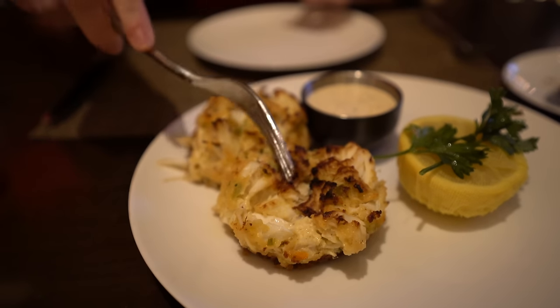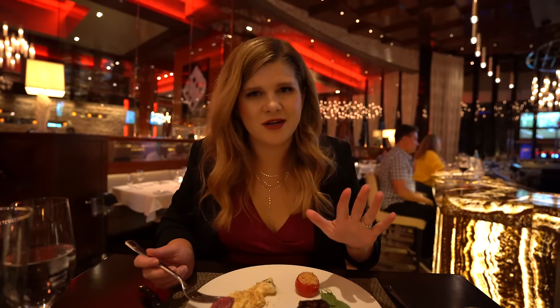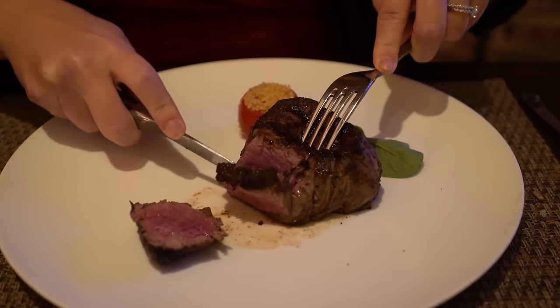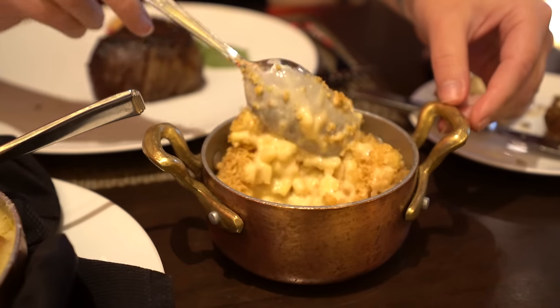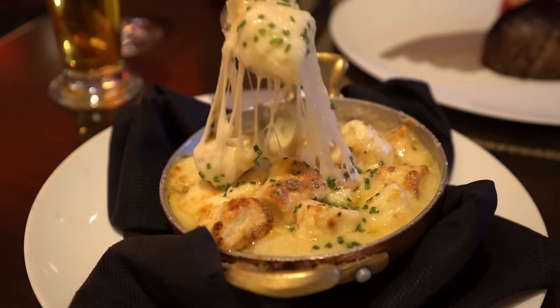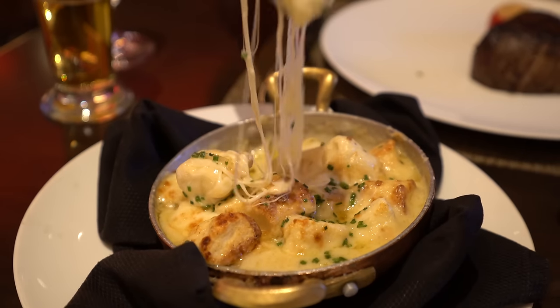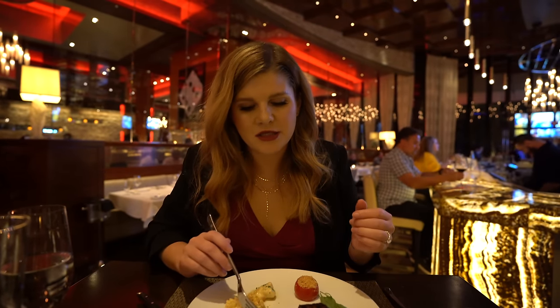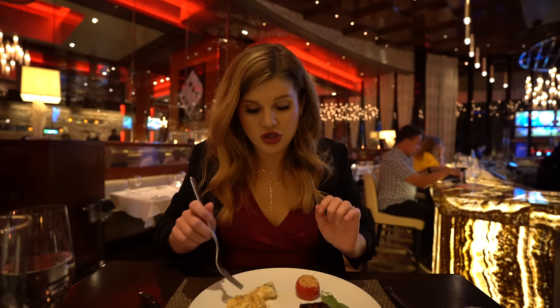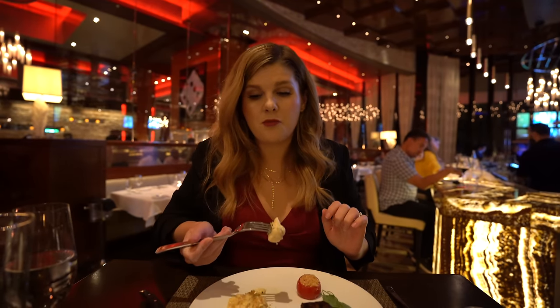We started out with the crab cakes because they were highly recommended — they did not disappoint. The sauce with the lemon juice on them was so good. I got the petite filet, Mr. Ruby decided to try the Australian Wagyu New York strip. We also got some spicy creamed corn and the truffle gnocchi that everyone is raving about. The filet is wet-aged for 28 days — completely tender, barely have to chew it, just melting in my mouth. The truffle gnocchi might be the best thing I've ever eaten.